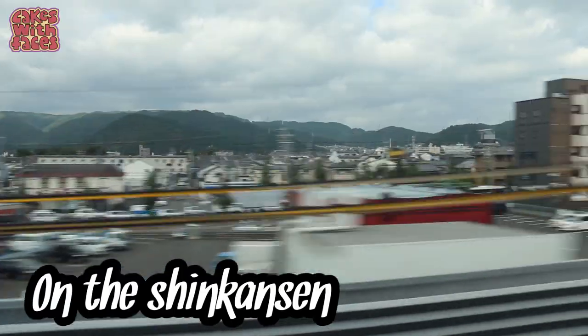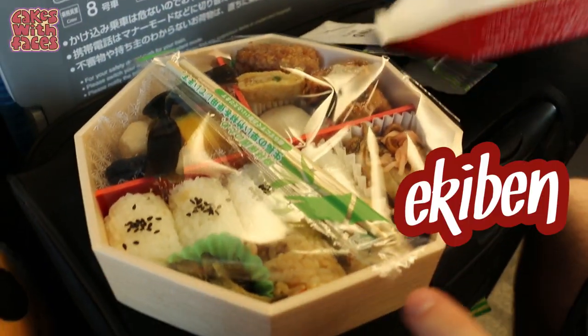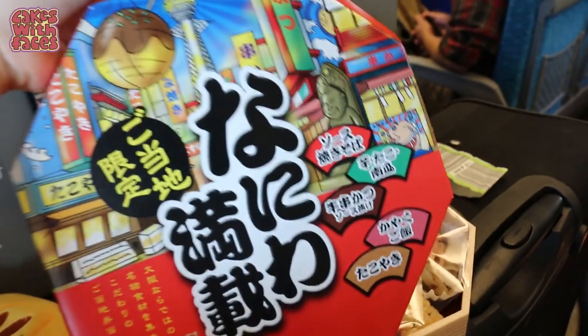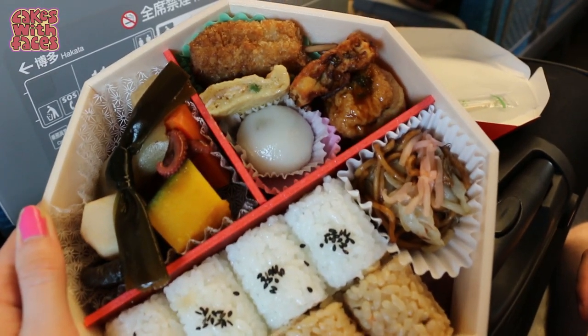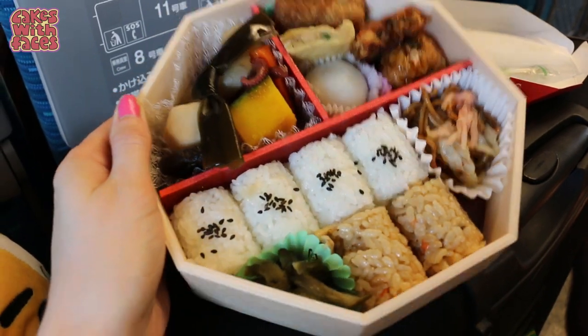We're going to go back and pick up our bags and get the bullet train to Tokyo. This is an eki-ben — a special lunch box you can only get at Shinkansen bullet train stations. There are lots of different types, and this one has foods from Osaka. Look how fancy it looks! There was even a honey mochi as pudding, which was really delicious. I definitely recommend you try one if you ever get the chance.